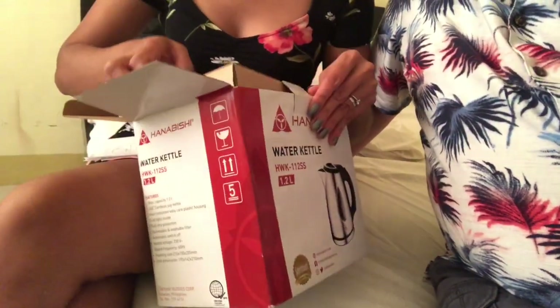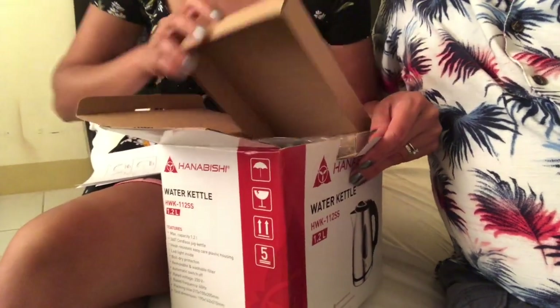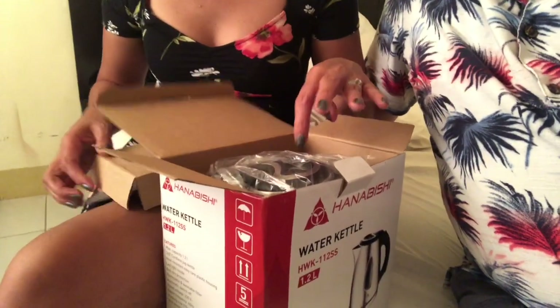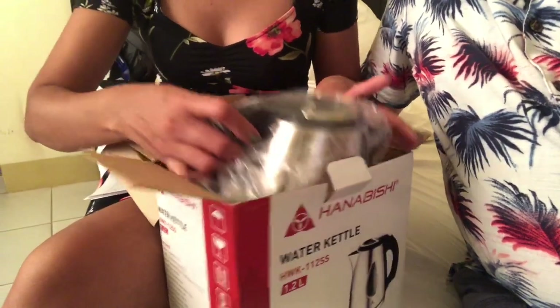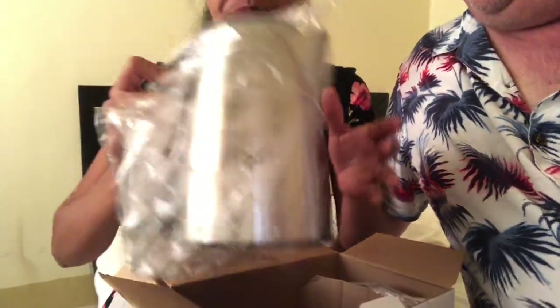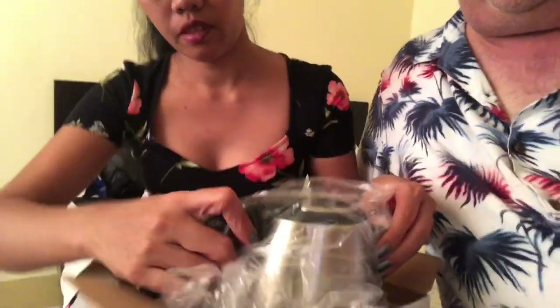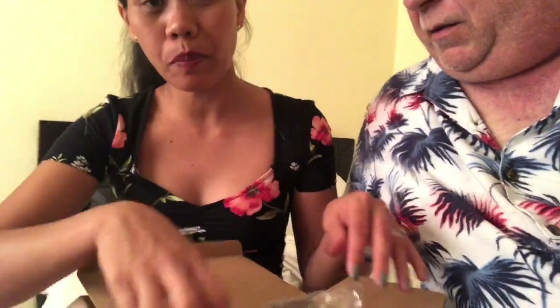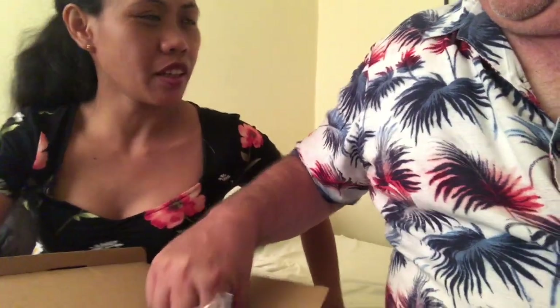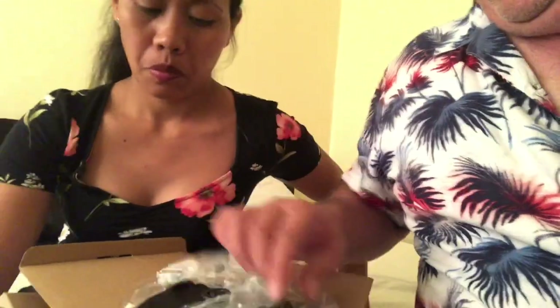We're gonna keep the box to pack it in. This one has a glass inside — I think. They had cheaper ones but we thought if we're gonna get one, let's get the stainless steel. There's a plastic version too, but stainless steel is better compared to the plastic.